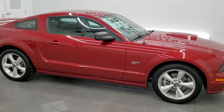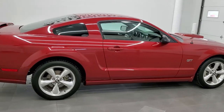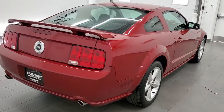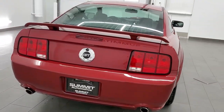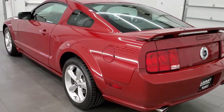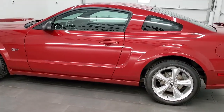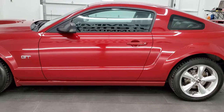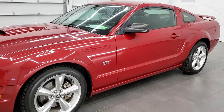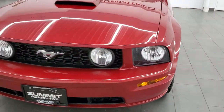This 2008 Ford Mustang GT Premium is stock number 11949ZA. We are here at Summit Automotive in Fond du Lac, Wisconsin, your new and used sports car headquarters. This car has the 4.6 liter V8 engine which pumps out 300 horsepower. This car has been fully safety inspected by our service shop, has a fresh oil and filter change, all the fluids have been checked and topped off, and this car is 100% ready to go.